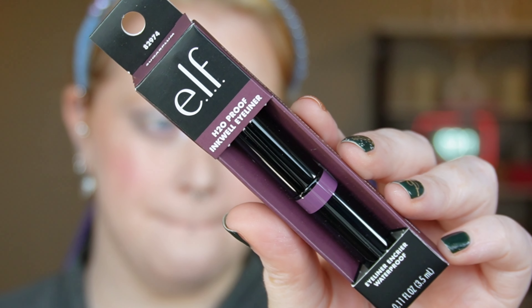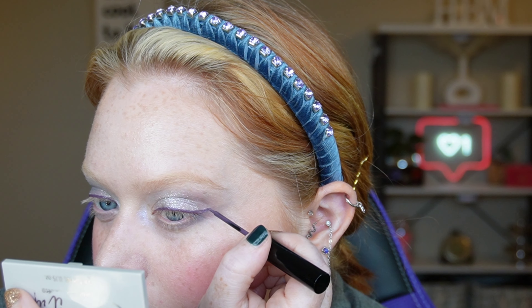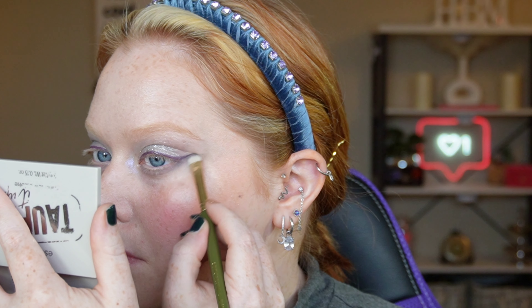Taking another gray shade from the Tope It Up palette on the lower lash line and winging that out — soft and diffused. Another newbie from e.l.f.: the H2O Proof Liquid Liner. I'm just lining and winging that out. Mine is in the shade Sugar Plum which is a pretty purple. This is a felt tip liner which is not my favorite — they're just a little too stiff — but I still managed to make this one work. I'm buffing out that same gray shade underneath the wings again for that diffused look.